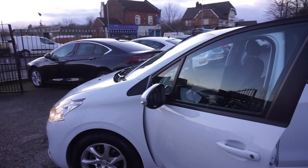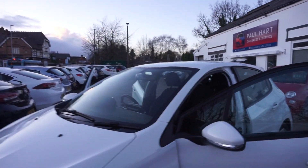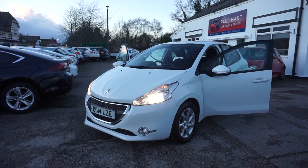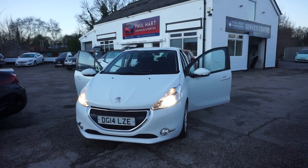So there you go — that's your 1.2 Peugeot 208 active. We're going to MOT this car for 12 months, and any advisories on the MOT we'll take care of those as well. It will also come with a service.